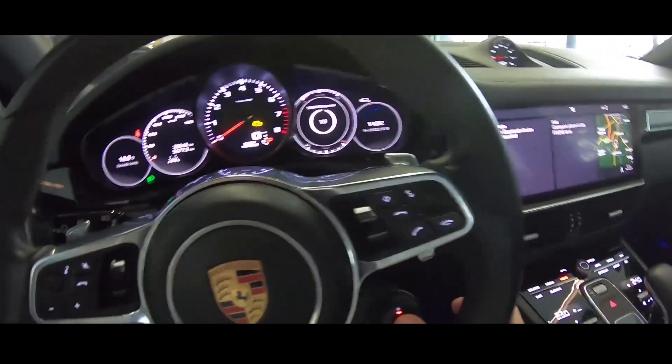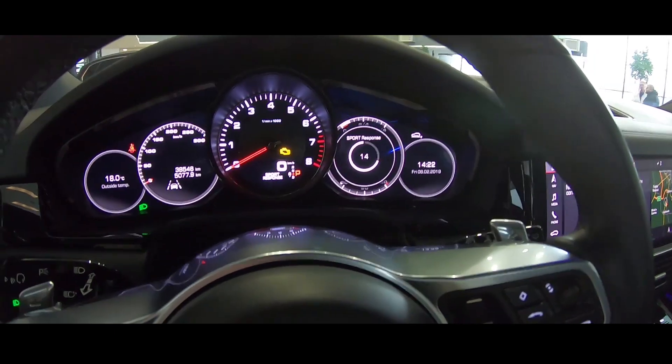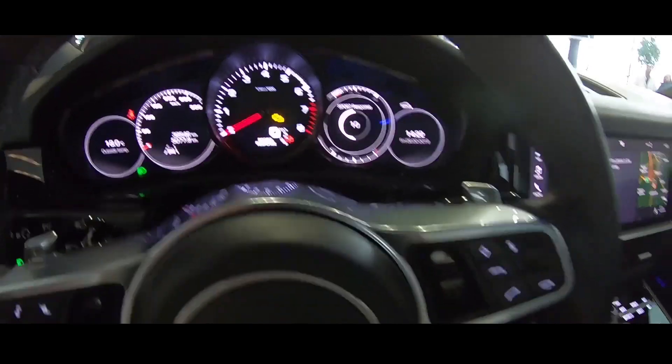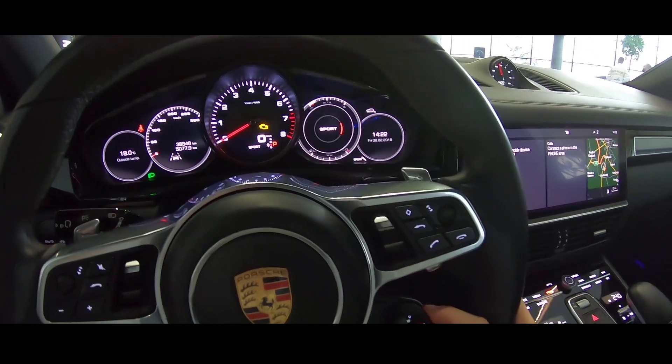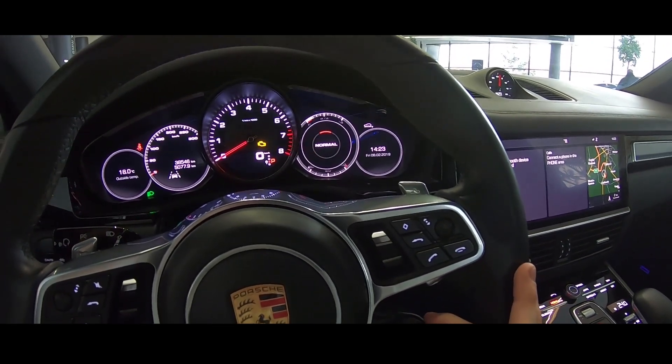Also on the steering wheel we have the driving modes and the sport response button. It activates for 20 seconds — for example, if you want to overtake, you just press that button. The available modes are sport, sport plus, individual, and normal.